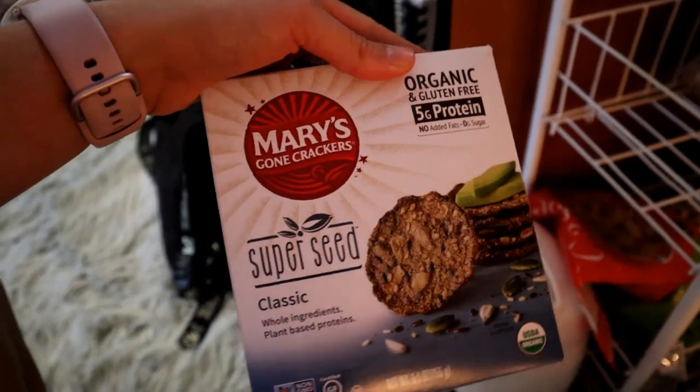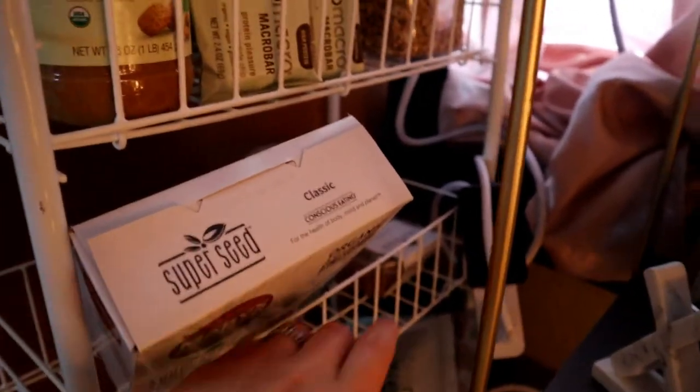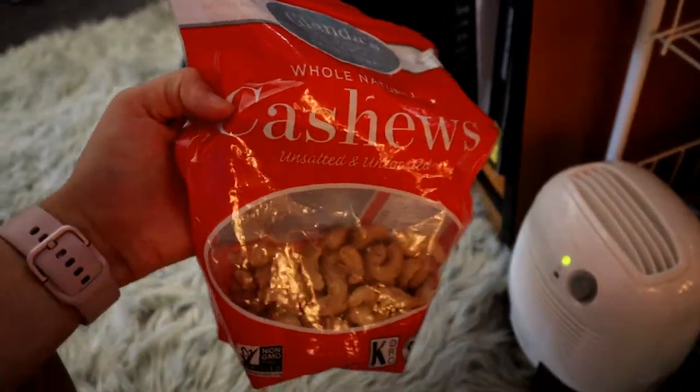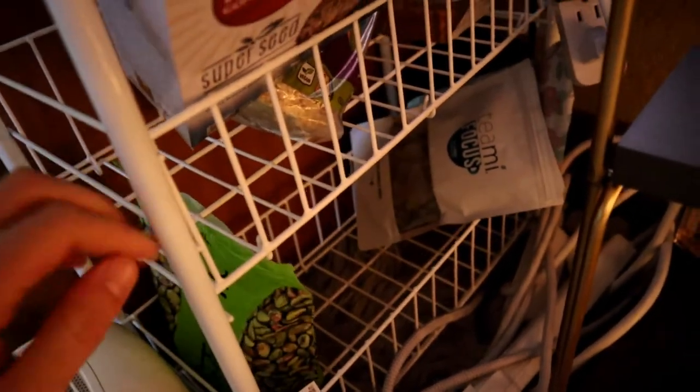These are Mary's Gone Crackers, the super seed ones — they have super clean ingredients, so I really like that brand. Back there I have some flax seeds that I always blend up. Down here I have some cashews that I make cheese sauces with, some pistachios to snack on, and some teas back there in case I want to have some.